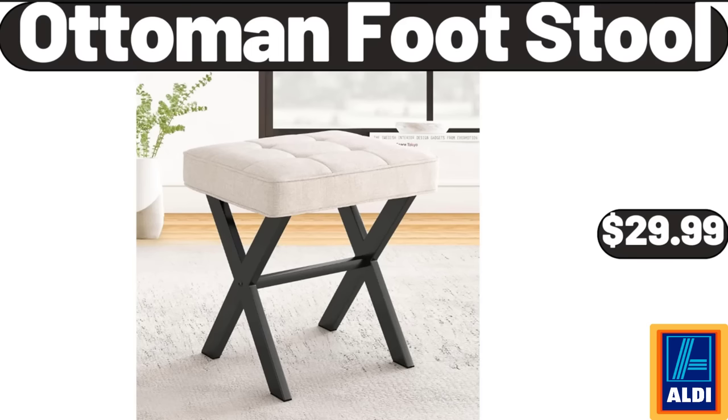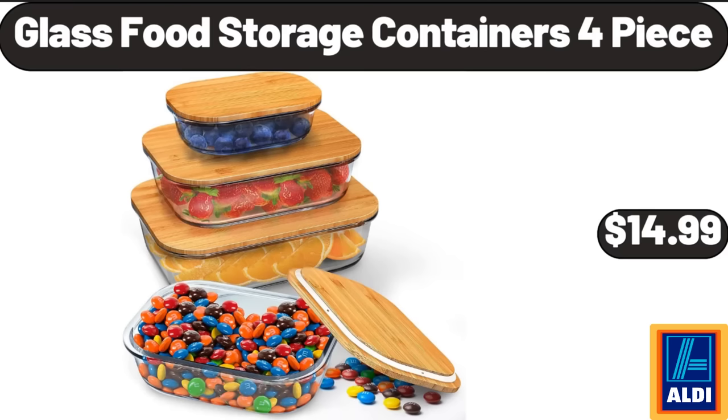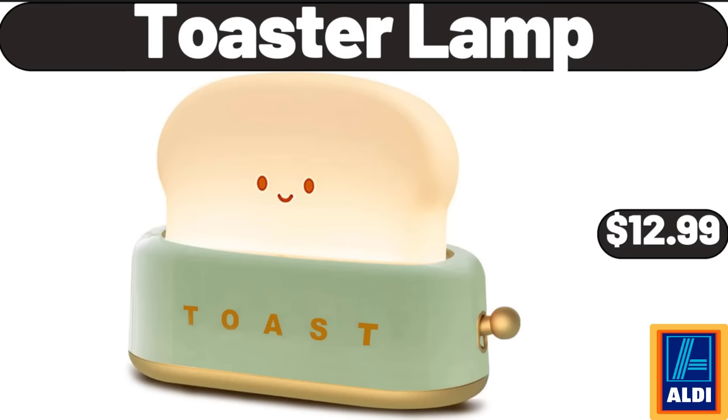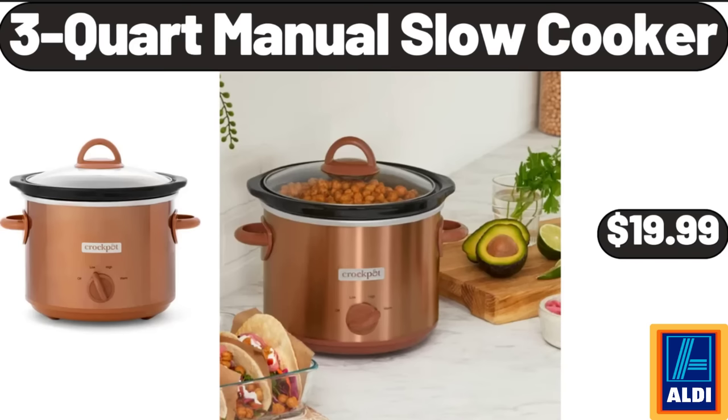Ottoman Footstool, $29.99. Glass Food Storage Containers 4-Piece, $14.99. Coffee Mug Set of 6, $18.99. Toaster Lamp, $12.99. 3-Quart Manual Slow Cooker, $19.99.